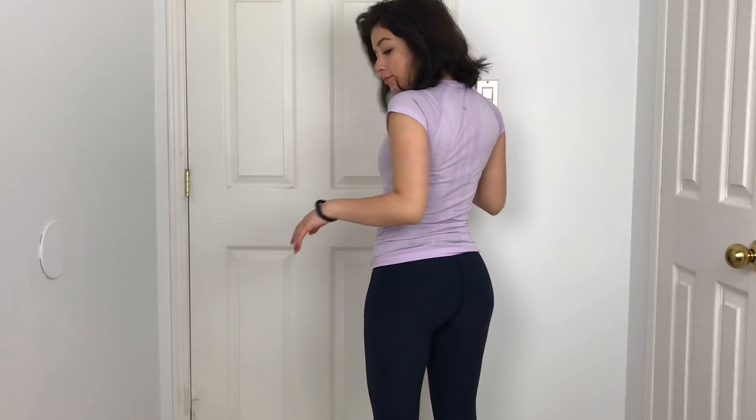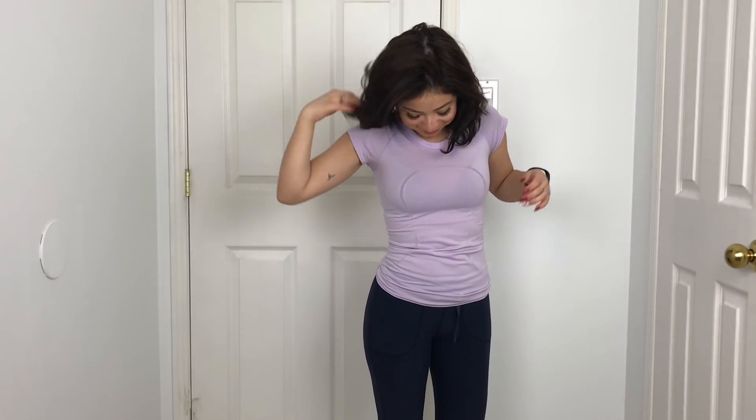Hey guys, I'm Diana, also known as San Diana, and today I'm going to be talking about my Lululemon collection. If you're new to my channel, welcome — if you're not new, thanks for coming back. I basically talk about workout clothes and health and stuff. I'm sorry for posting so irregularly, I'm working on it and trying to get better. Let's get into it!